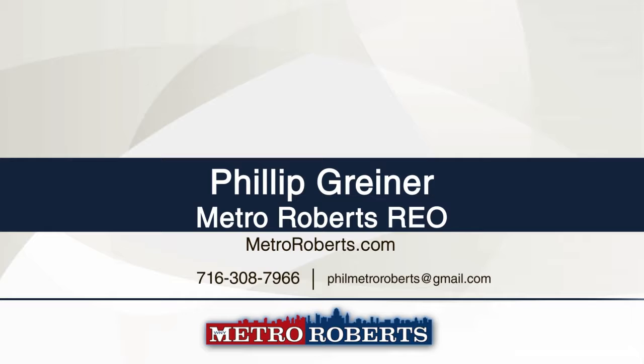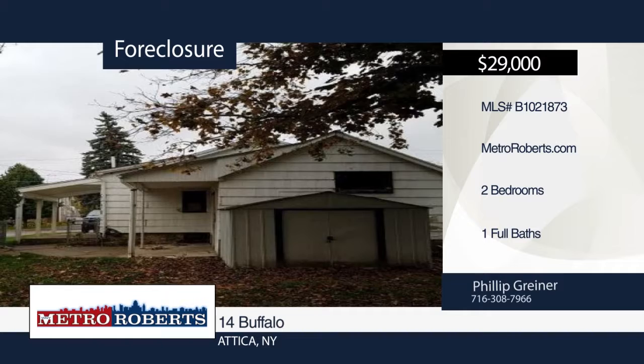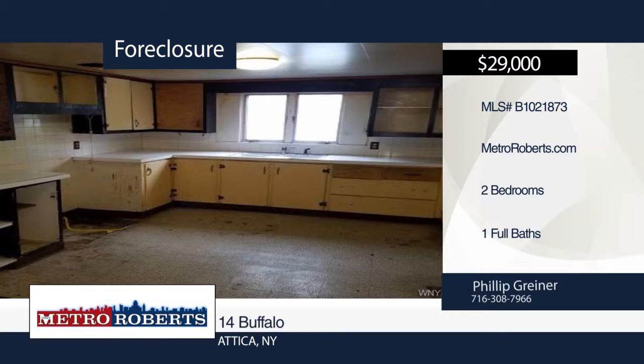Check out this two-bedroom, one-bath home with tons of potential. It's in the conveniently located village of Attica. It includes a fenced-in backyard with a shed. Let your imagination run wild. For more information and to schedule a tour, contact Metro Roberts REO today.